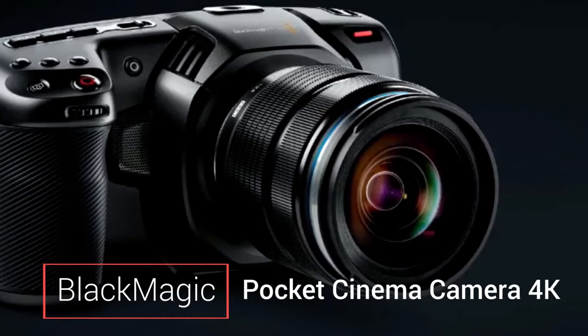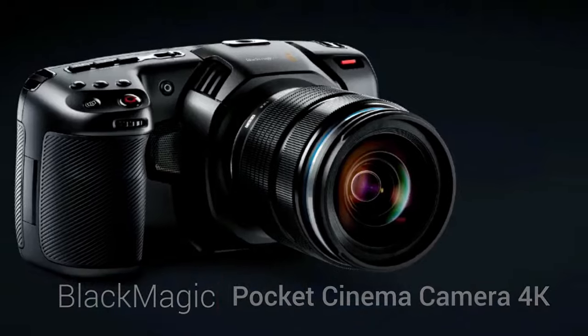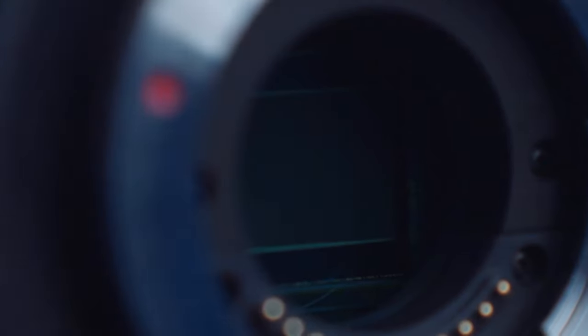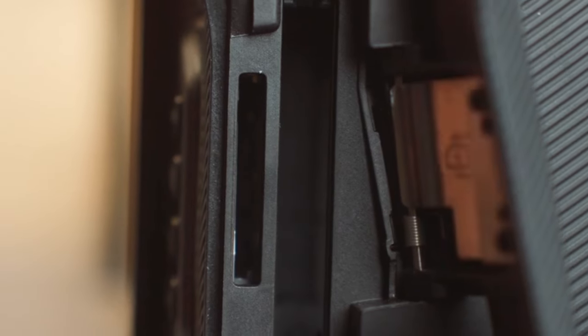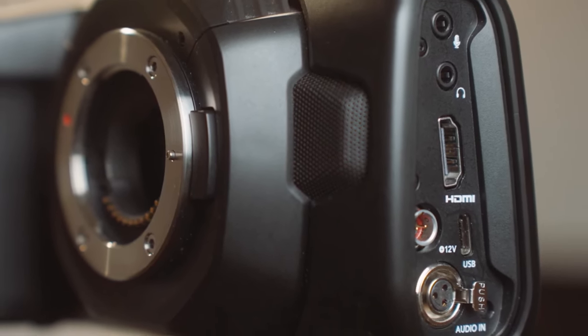Moving to the Micro Four Thirds category, we have the Blackmagic Pocket Cinema Camera 4K. This compact camera packs a 4/3-size 13-megapixel CMOS sensor, allowing for stunning cinematic footage. It supports Blackmagic RAW recording, providing maximum flexibility in post-production.